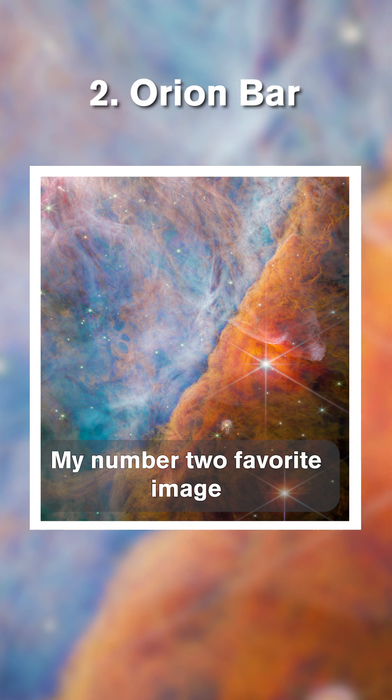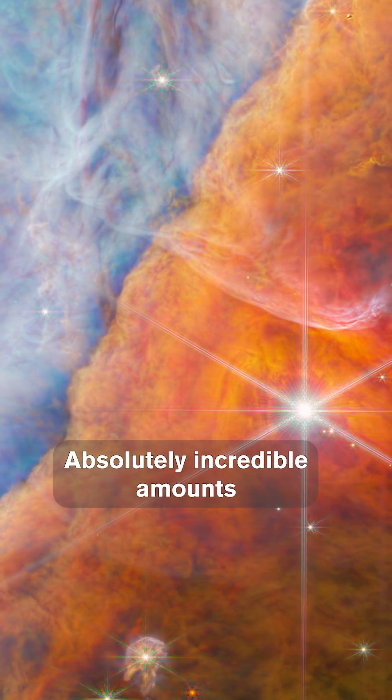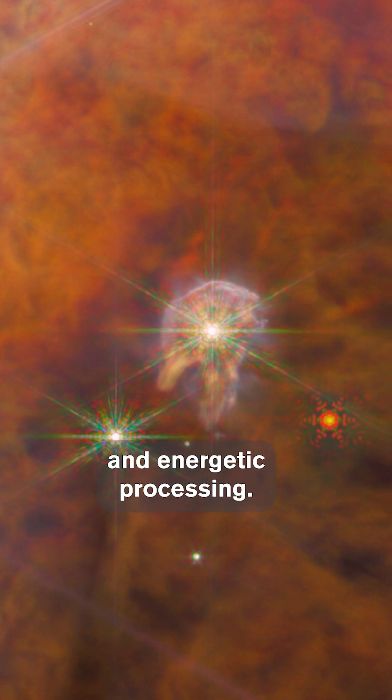My number two favorite image is the Orion Bar. Everybody loves Orion — absolutely incredible amounts of detail of star formation and energetic processing.